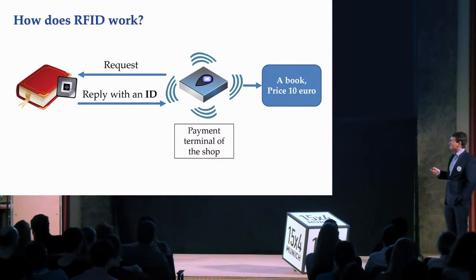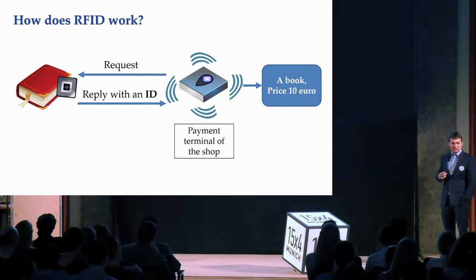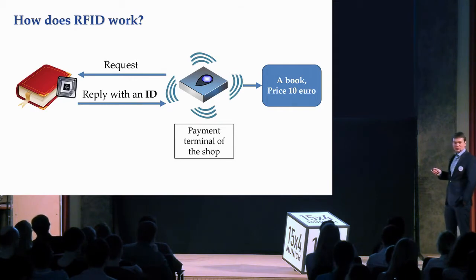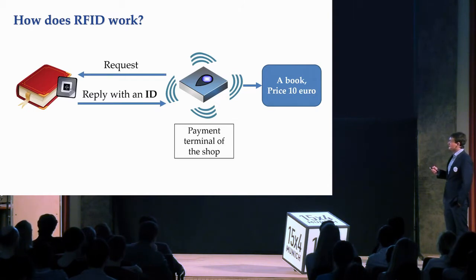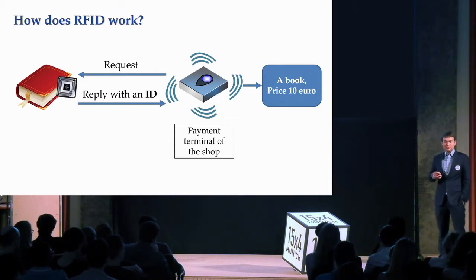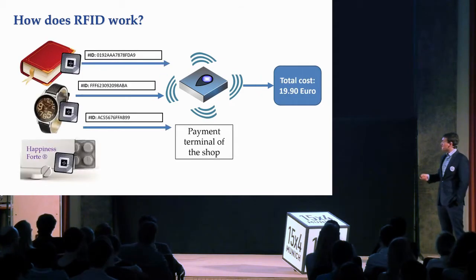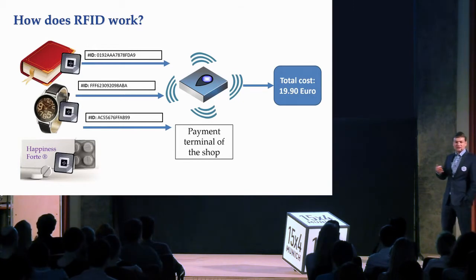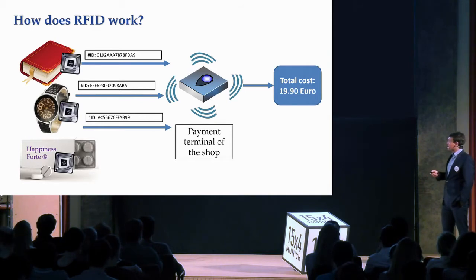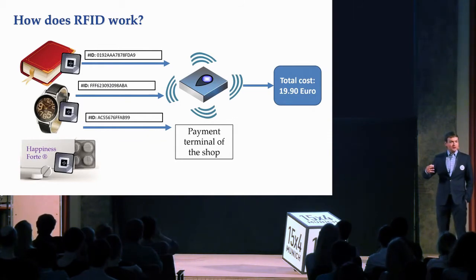Let's look in more detail at how this works on the technical level. Items in the shop are supplied with RFID tags, and each tag is composed of a small microchip connected to an integrated antenna. This microchip contains an identification number of the item. When RFID tags get closer to the reading device — in our case a payment terminal — the RFID reader sends a request to all items and they reply with an identification number. The payment terminal looks up those identification numbers in the database and calculates the price. Multiple items can be scanned simultaneously.